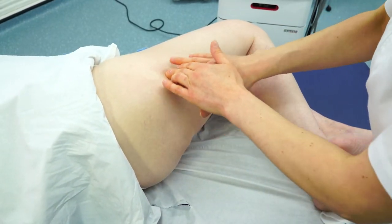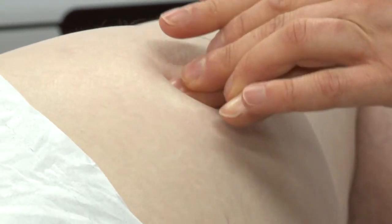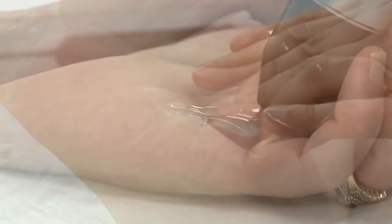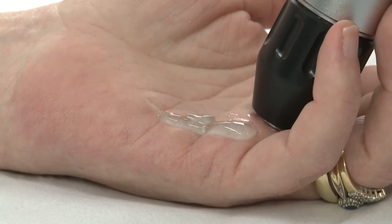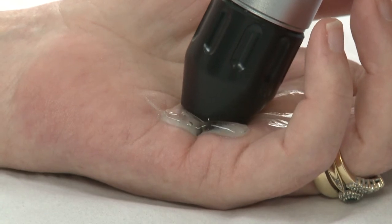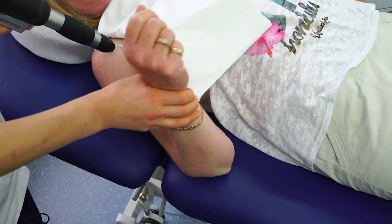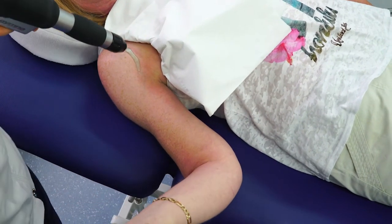A consultation takes place before treatment to determine the type and severity of condition or injury. A course of Extracorporeal Shockwave Therapy usually involves three to six sessions, each session taking about 15 minutes. Treatment sessions can be spaced five to seven days apart, but may differ depending on the patient's progress.